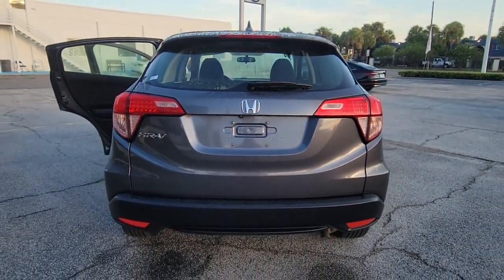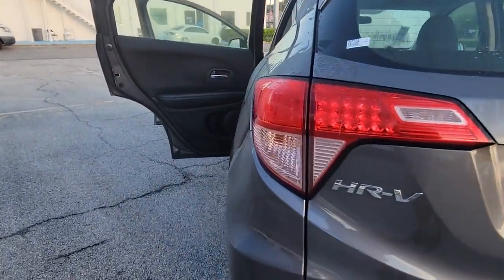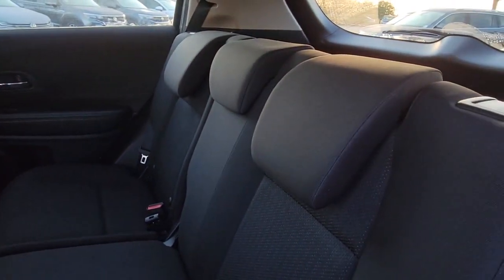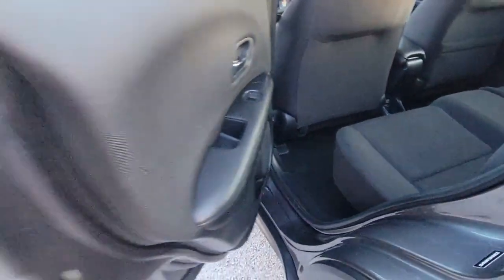These are just some of the great options this vehicle comes with: keyless entry, backup camera, aluminum wheels, Bluetooth connection, steering wheel audio controls, rear spoiler, stability control, intermittent wipers, traction control, and pass-through rear seat.